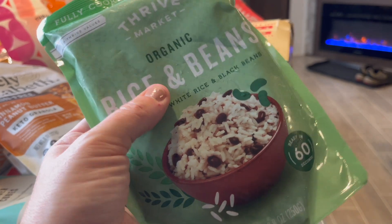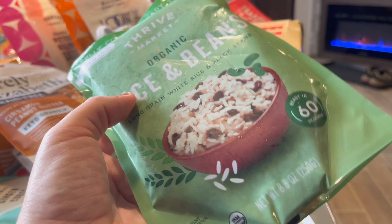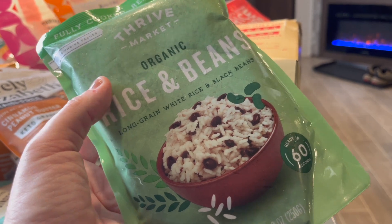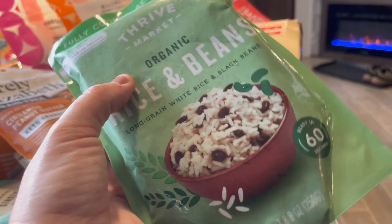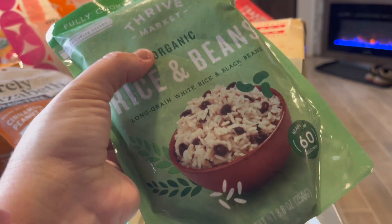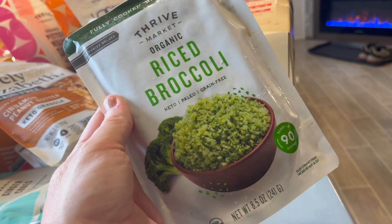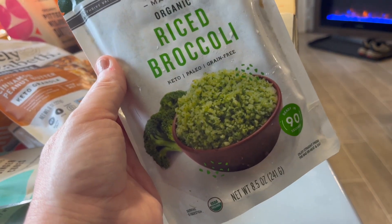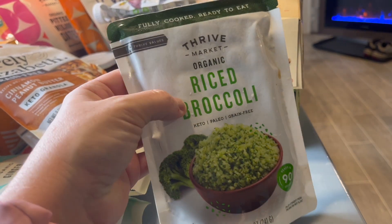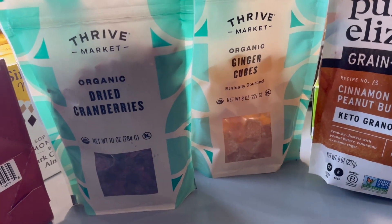It got really cold here so some of this is frozen. We actually had an explosion in one of them, but Thrive Market is very good about replacing things — whether it got spoiled from heat or exploded from cold. This one froze and is a little hard, but no biggie. This is another new one we haven't tried: rice and broccoli. My oldest likes broccoli and this is already ready-made — you just heat it up and it's ready to eat.